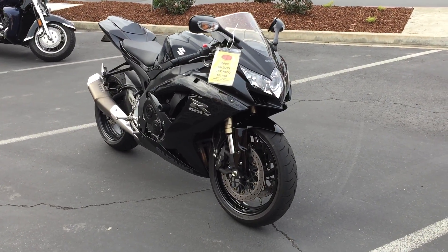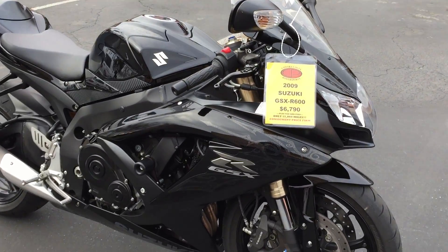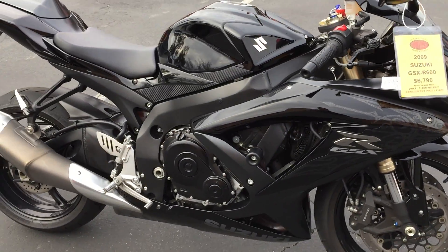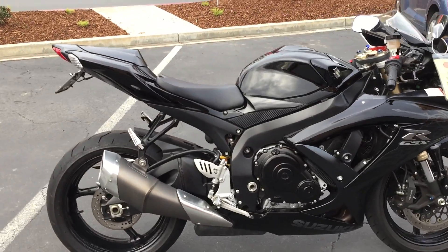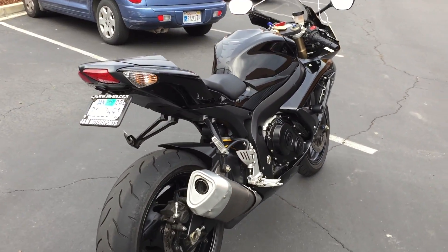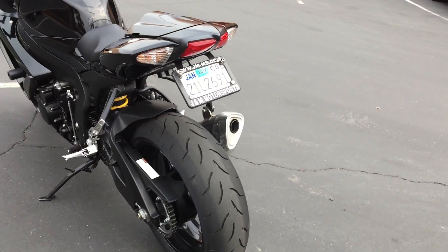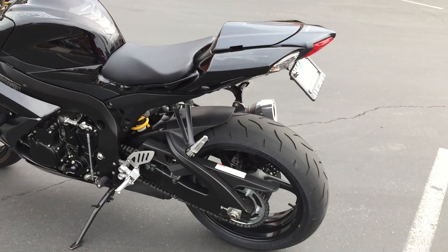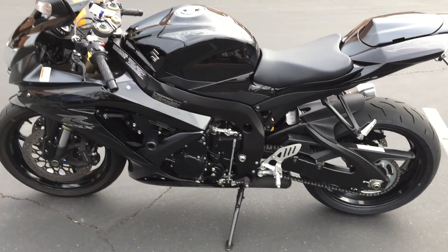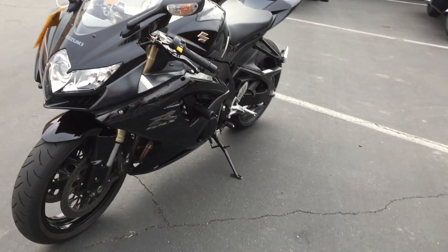Gorgeous shape — it's got adjustable levers, frame sliders, and a fender eliminator kit. Really a pretty bike, well cared for by the previous owner. Come by and make your supersport dreams come true. We have financing available and extended service contracts.